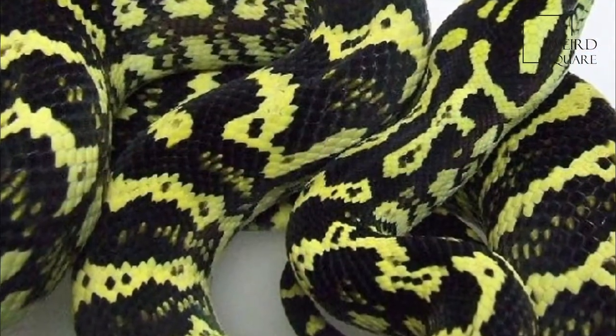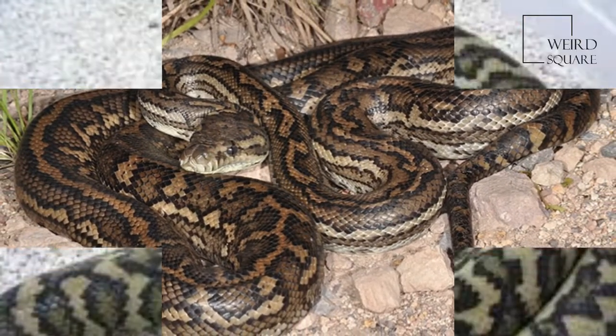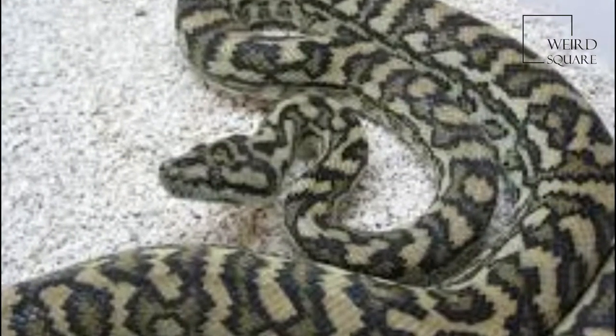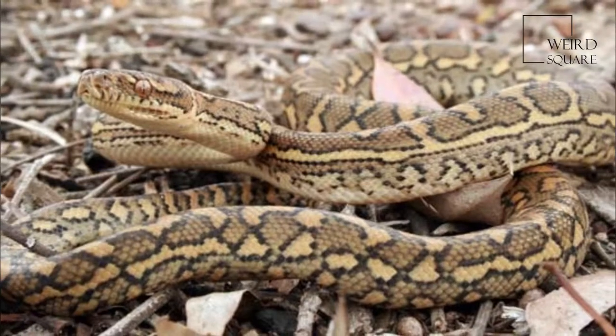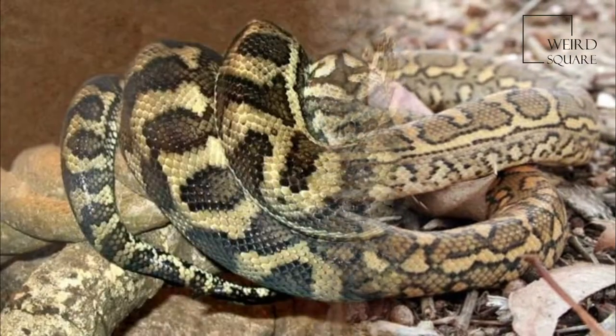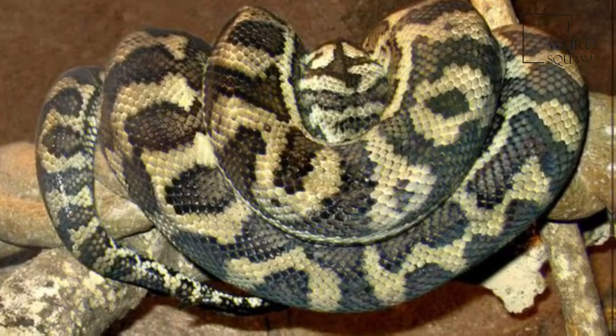M. S. McDowellii is the largest subspecies, regularly attaining lengths of 2.7 to 3 meters (8.9 to 9.8 feet). Variegata is the smallest subspecies, averaging 120 to 180 centimeters (3.9 to 5.9 feet) in length.